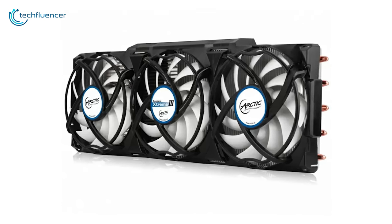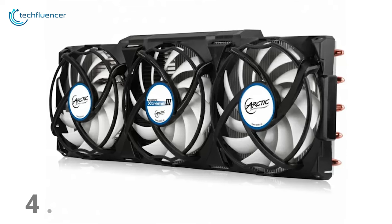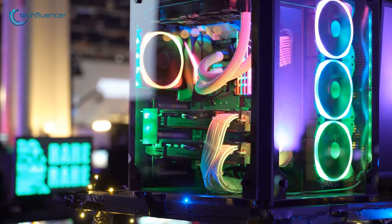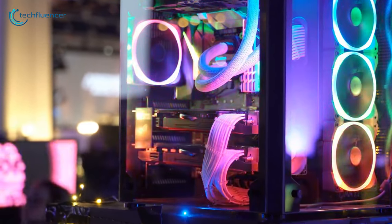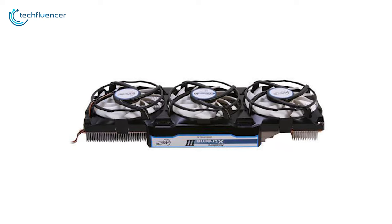An amazing addition of this cooler is that it has an extremely low noise level which sits at 4.7dB, giving you a tranquil environment to game. So if you are looking for a GPU cooler which produces very low noise and provides maximum cooling efficiency, then the Accelero Extreme 3 is the best choice.